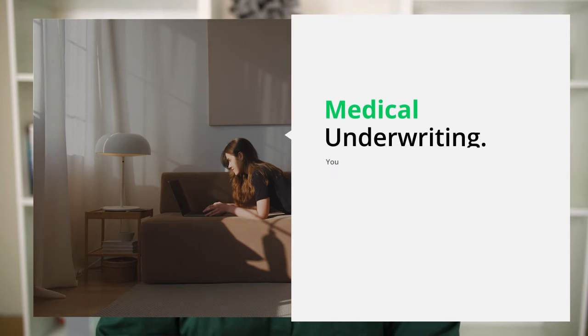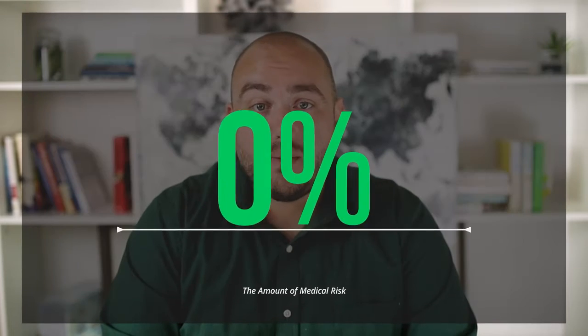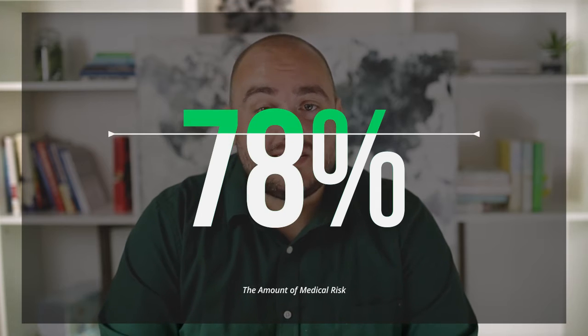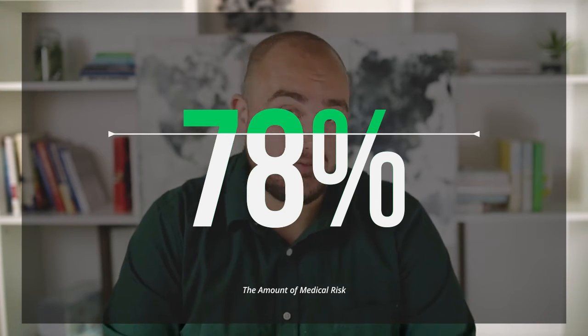So now what? Well, before an insurance company can make you an offer, they have to take you through something called medical underwriting. What this entails for you would be completing a 20 to 30 minute electronic medical questionnaire, and they will review any relevant medical information on you from the last five to ten years — simply to assess how much medical risk they could be assuming by covering you.